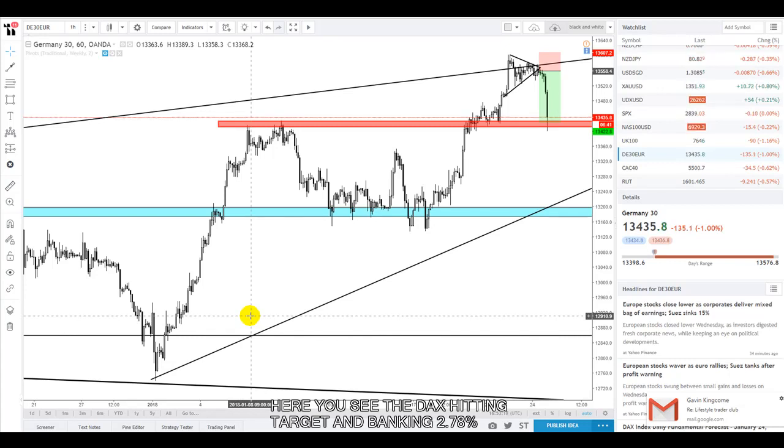Good evening traders. It's just come 4:50 PM UK time, and this is a quick trade update on the German 30, or the DAX as it's also known. We sent out a trade call this morning where we were shorting the DAX from resistance — a breakout of consolidation from the little triangle you can see drawn on the charts here.